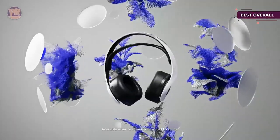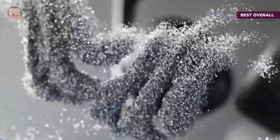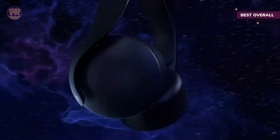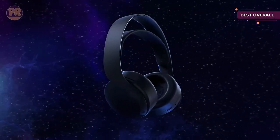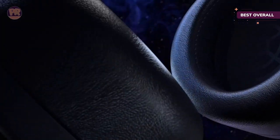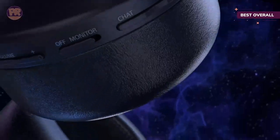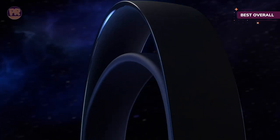Even without the Tempest 3D audio, these cans still sound great. There's a lot more we love about the Sony Pulse 3D, including its lightweight and comfortable design — you'll be happy wearing this headset for hours. The round, heavily padded earcups house 40mm neodymium drivers, several controls, and dual noise-canceling mics, all of which work decently well for such a low-cost headset.